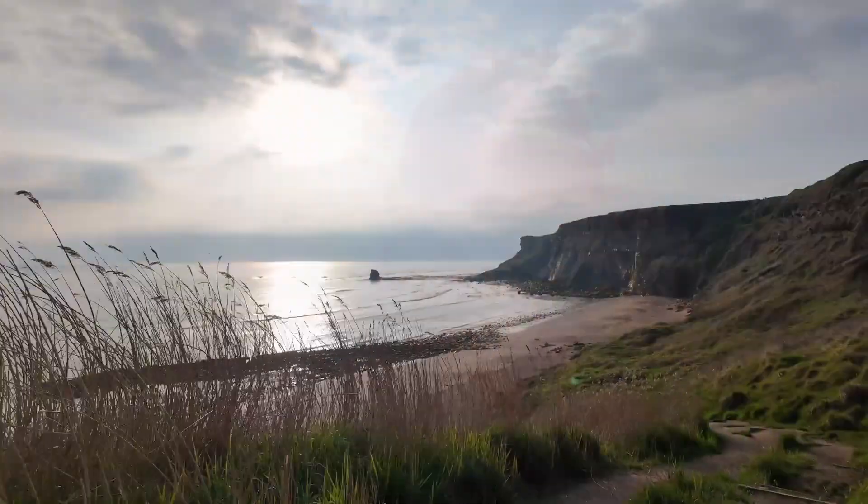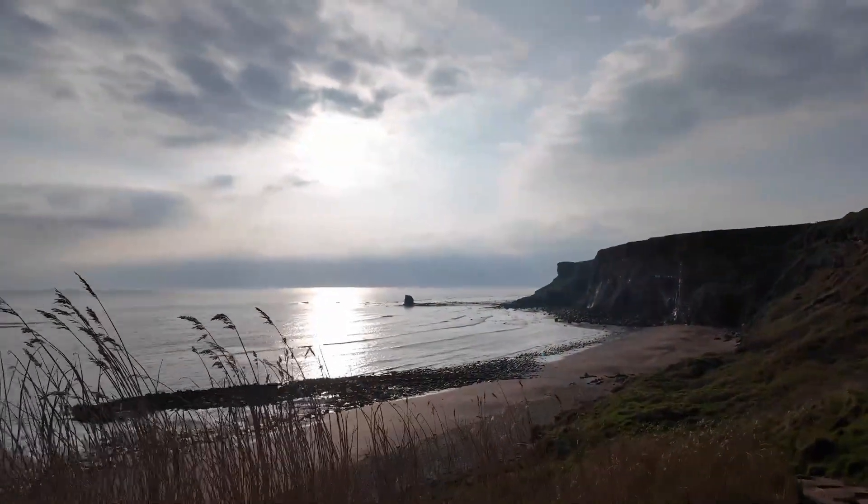Good morning everybody and welcome back to another fossil hunting video. I'm sure you can tell which beach I've come to today - Saltwick Bay. It's an early morning start, it's currently 7 a.m. on a Saturday at the start of Whitby Golf Weekend, so I imagine it'll get really busy as the day goes later, especially in Whitby town centre itself.